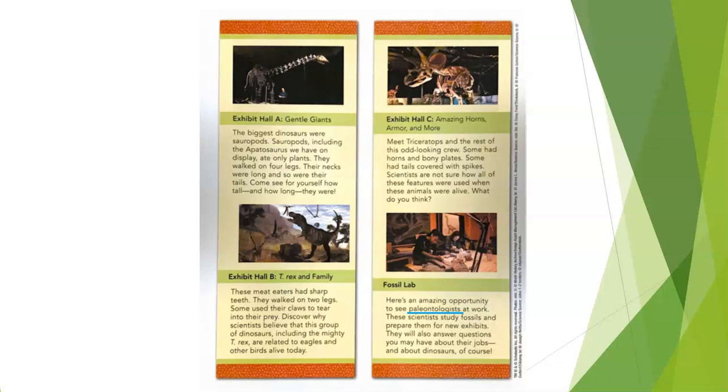'Exhibit Hall C — Amazing Horns, Armor, and More. Meet triceratops and the rest of this odd-looking crew. Some had horns and bony plates; some had tails covered with spikes. Scientists are not sure how all of these features were used when these animals were alive.'